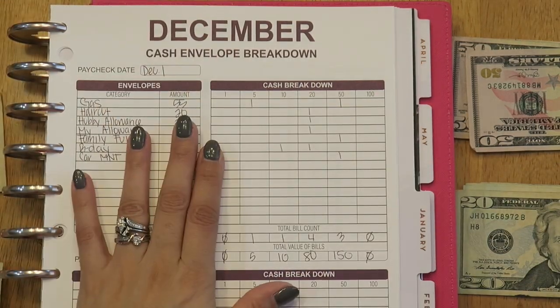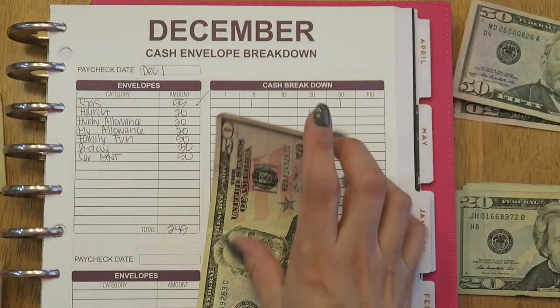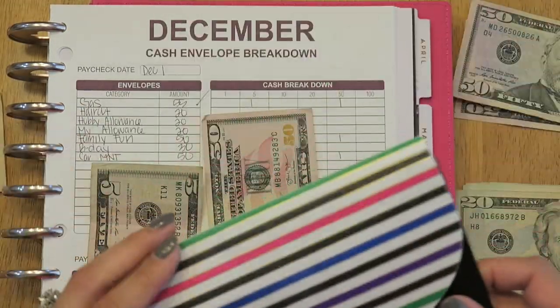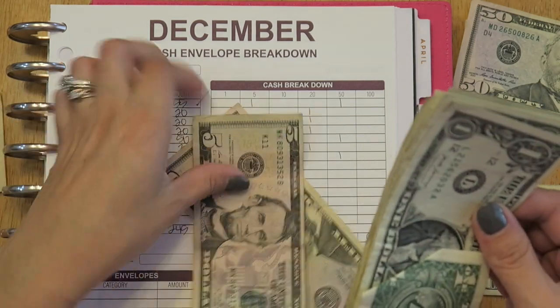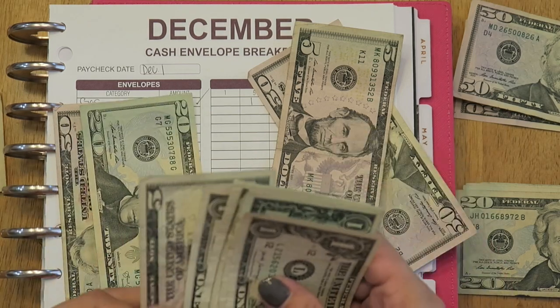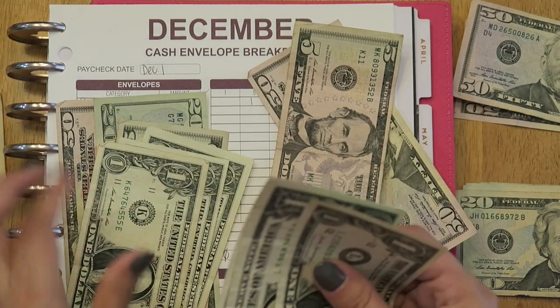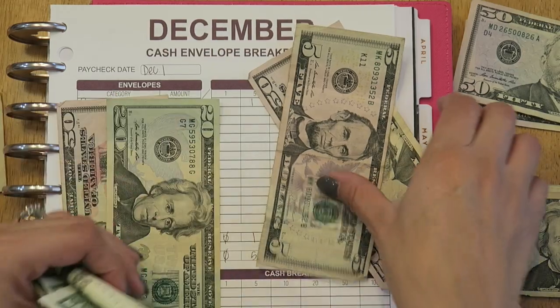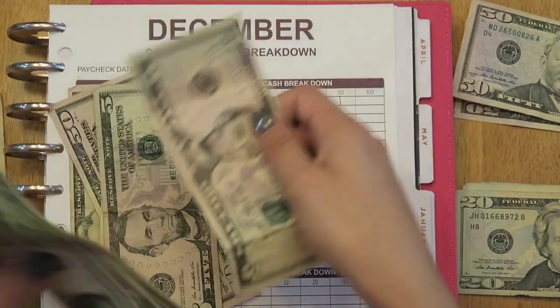So I'm going to zoom you guys in. The first envelope is gas and that is $55. For gas, I currently have leftover — counting — $81 total in the envelope.